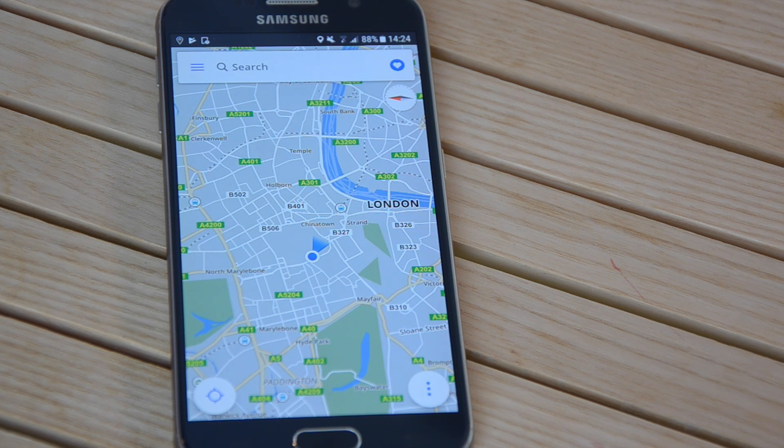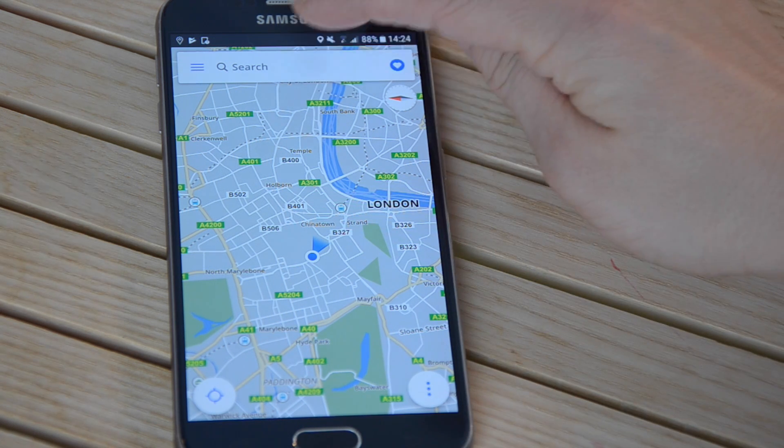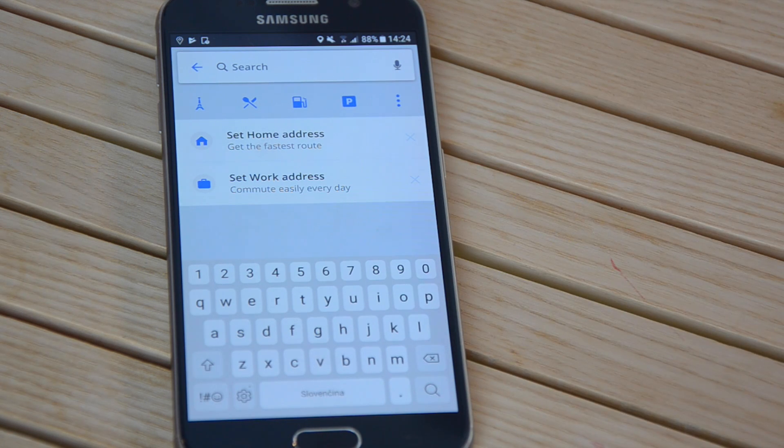Let's do the most important thing now — I'll show you how to navigate with this app. If you tap here on the search bar, the app will automatically show you the history of your previous search results so that you can use them again easily. However, if this is your first time using the app, you won't see any history, so just start searching for a new destination.